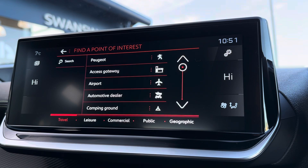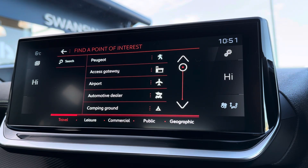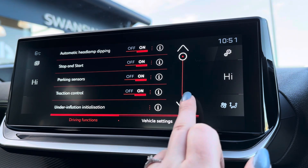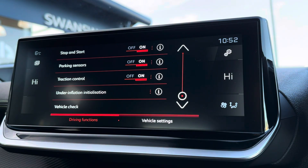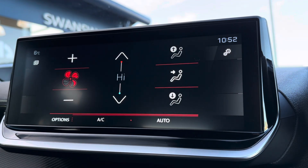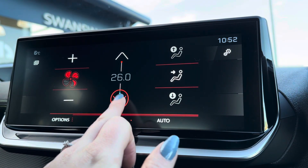So it is ideal, especially in those busier periods, and you can quickly get to your nearest petrol station in an emergency. General driving functions can be accessed, including traction control and automatic headlight settings.